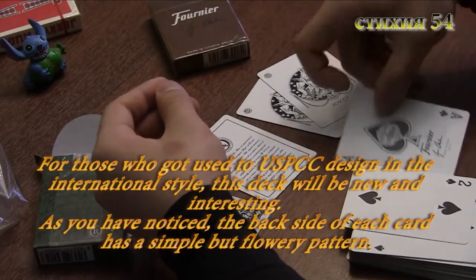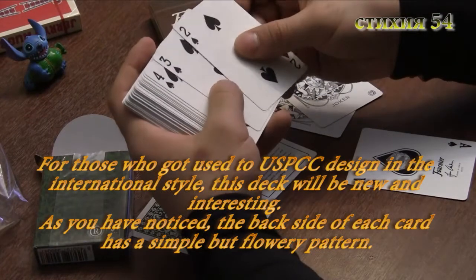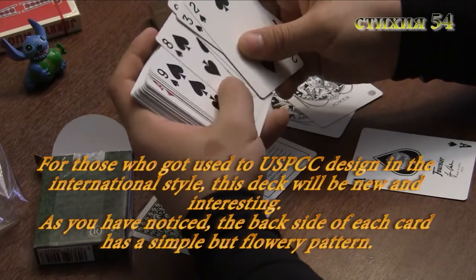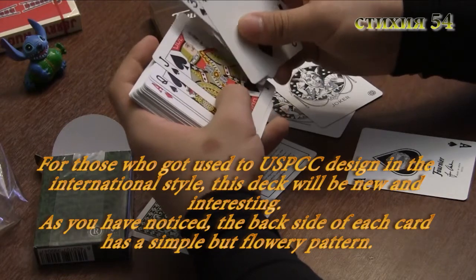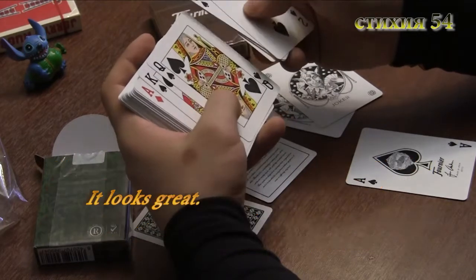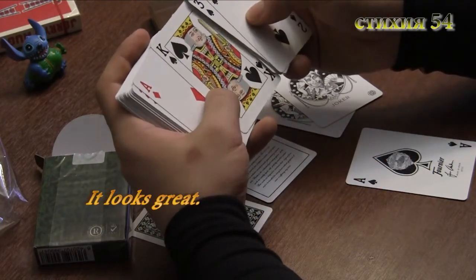Для тех, кто привык к дизайну колод от United States Playing Card Company, выполненных в международном стиле, эта колода покажется интересной и новой. Особенно стоит отметить рубашку, которую вы уже видели — простенький витиеватый узор, который для меня просто превосходен. Смотрится просто шикарно.